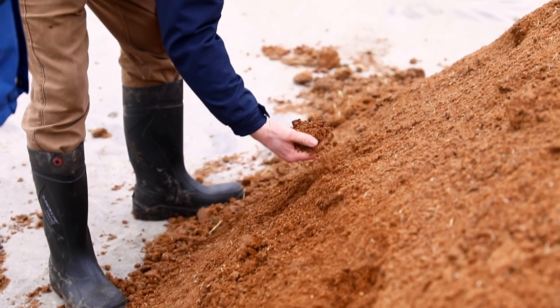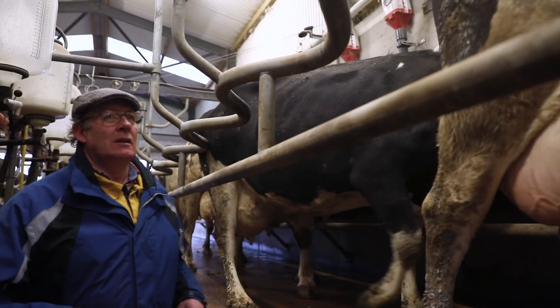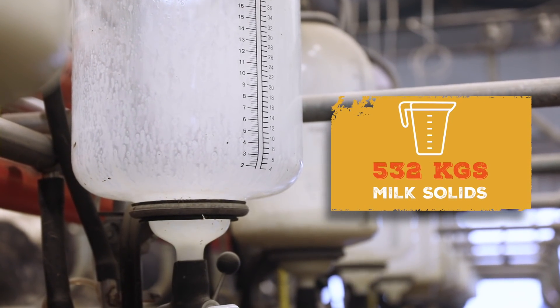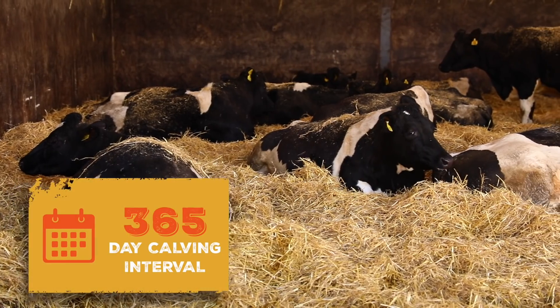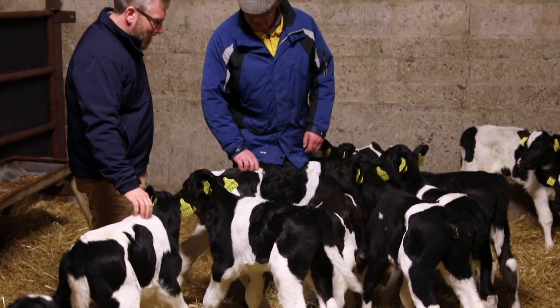The only purchased feeds are moist feeds and soya, so protein is the bought-in feed. Last year was the fourth season in milk production and 532 kilos of milk solids were sold. Butterfat was 4.45% for the year and protein was 3.59%. Calving interval was spot-on target at 365 days and a 92% six-week calving rate.